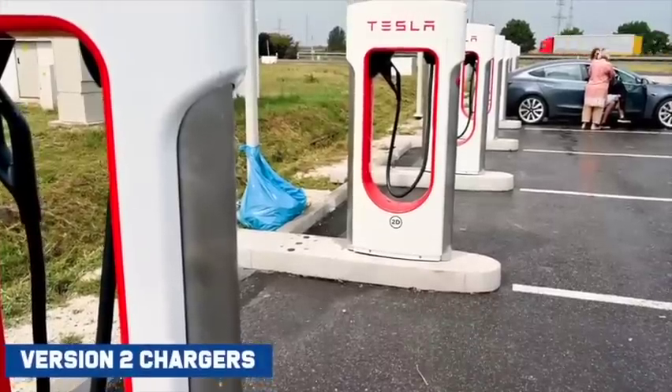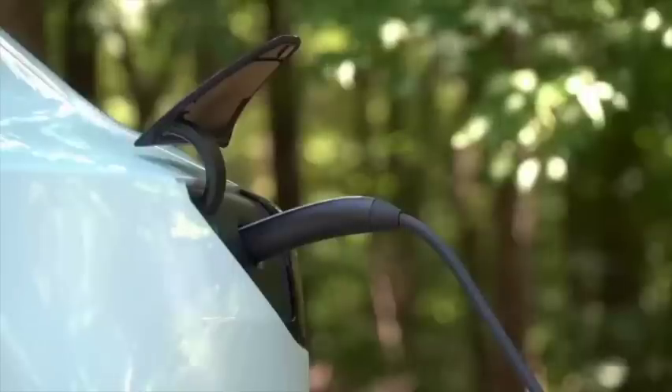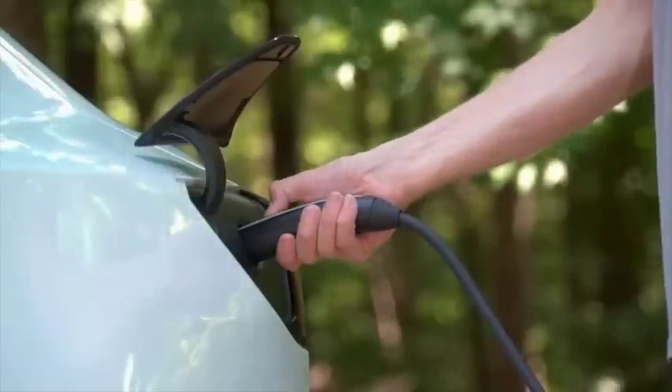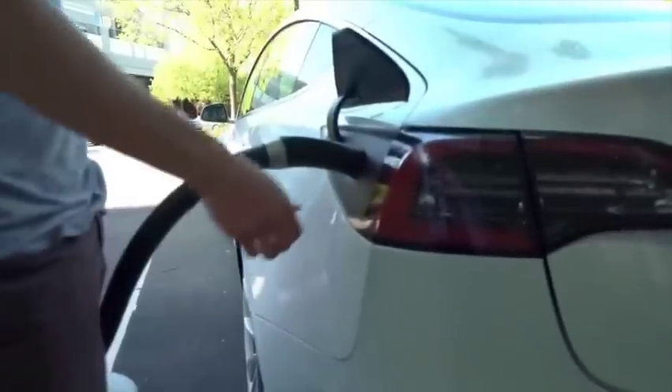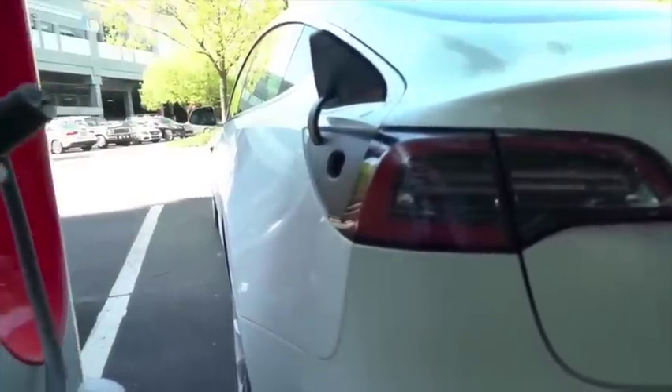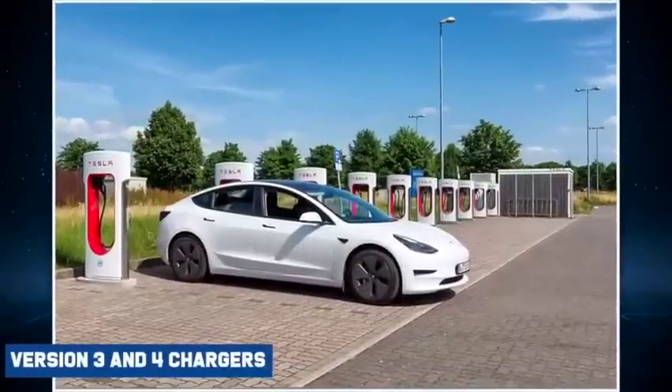Firstly, their version 2 chargers. These chargers have 150 kW output, but they've been in use for a while and are the most common chargers out there today. They're at least a decade old, so we — and hopefully Tesla — would like to be phasing them out for faster chargers with higher outputs like their version 3 and 4 chargers.